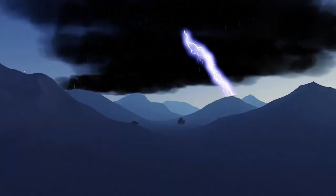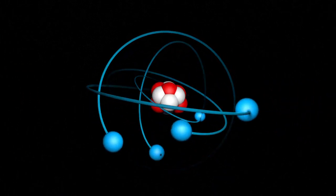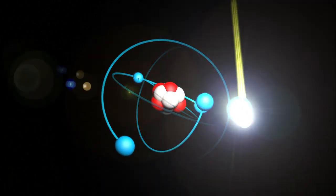Lightning is a huge spark of electricity. It strikes when an electric current is able to travel through what would normally be an insulating material, in this case, air. For this to happen, the air must become ionized — in other words, carrying an electric charge.